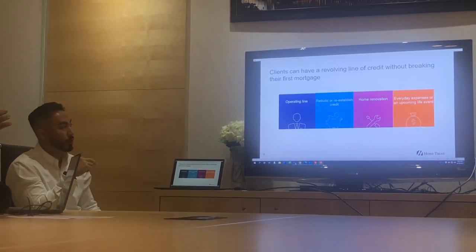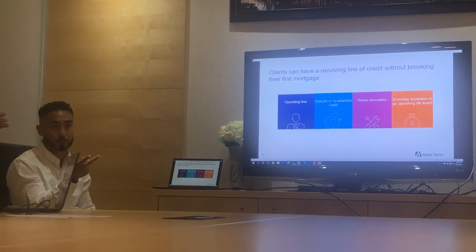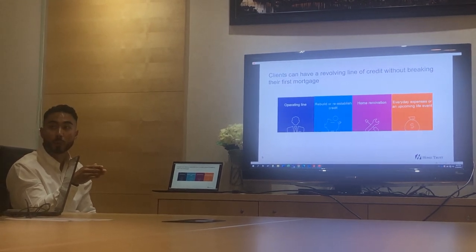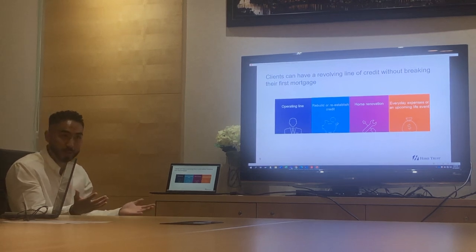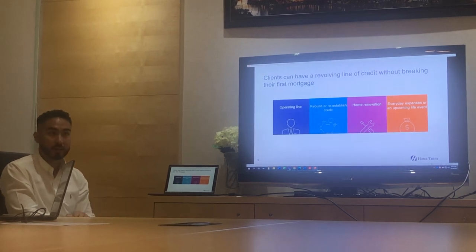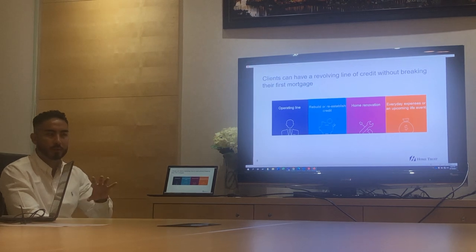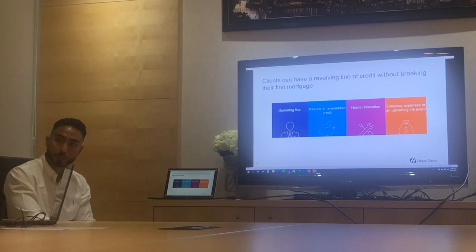We charge a 2% fee if we go in second position — that's split down the middle, so you're paid on the limit. On a million-dollar balance, if you can get it done, that's a big payday. Even if they only draw a small amount, you get 2% on the full limit. Some banks like TD only pay you on the balance — with us it's the limit; they don't need to use it and you still get your commission.